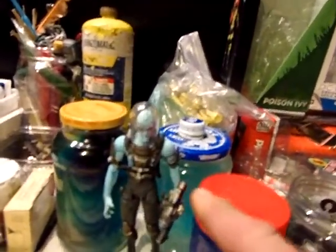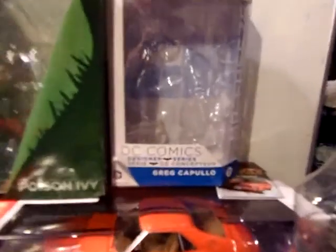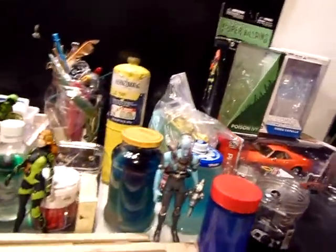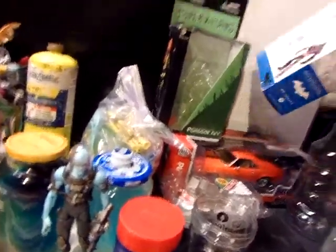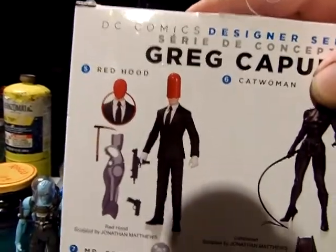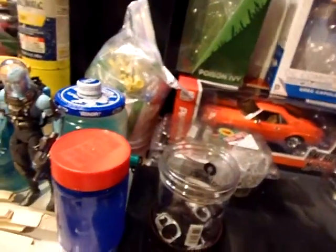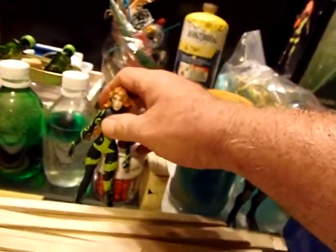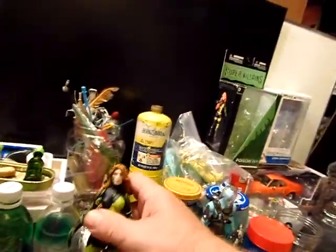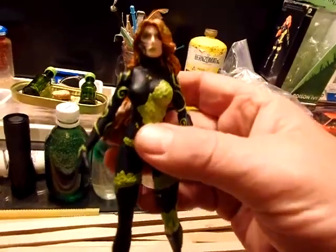Today at the comic book store, I got Mr. Freeze. He's the Greg Capullo designer series — he's been out for a while. That's the one that came with the awesome Thrasher suit Batman. I didn't get the Red Hood. Of course I got Catwoman — are you kidding me? Then I also got Poison Ivy, DC Comics Super Villains. This one's really cheap, and it's the one costume I didn't have with her, so it's a really beautiful face sculpt.